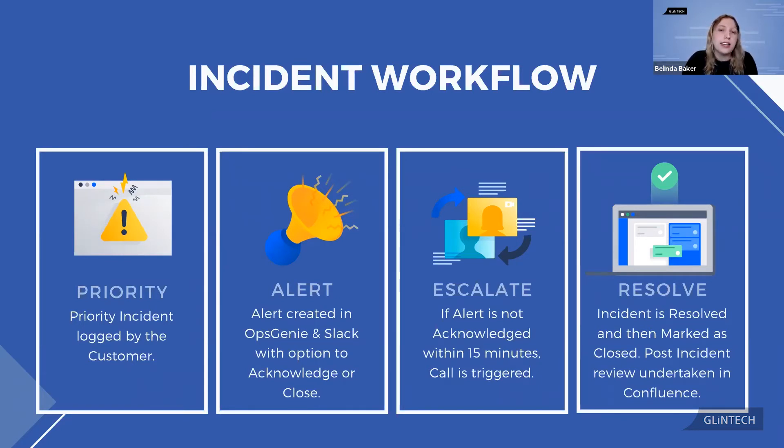The support engineer works through to resolve the incident. Once they've resolved it, they'll mark it as closed, and then we undertake a post-incident review in Confluence.